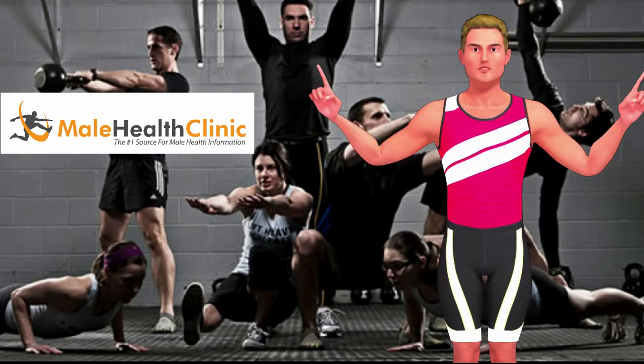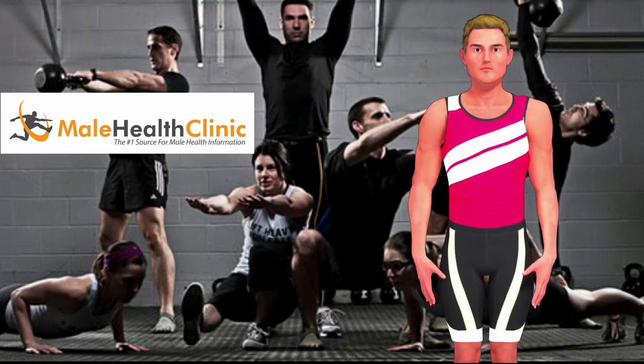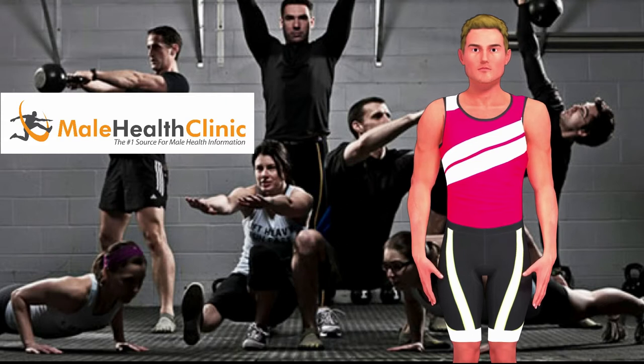As with most exercise regimens, variation in your routine will help to keep you engaged and upbeat. When you are actively present in the moment, you will have more fun.